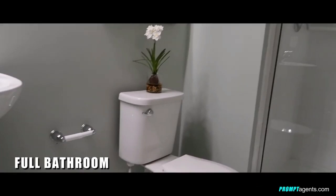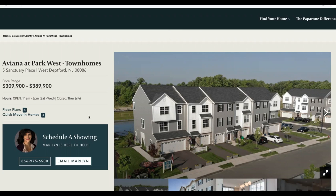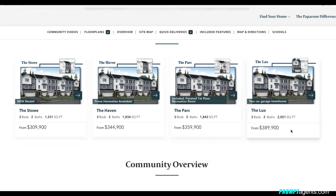Coming in at number eight is Aviana at Park West by Paparone Homes in West Deptford, with homes priced at $344,990. Let's take a look at the different models available. You have the Stowe model at $309,900 — three bedrooms, two baths, 1,531 square feet — all the way up to the Luxe model, which is three bedrooms, two baths, 2,051 square feet, at $389,900.